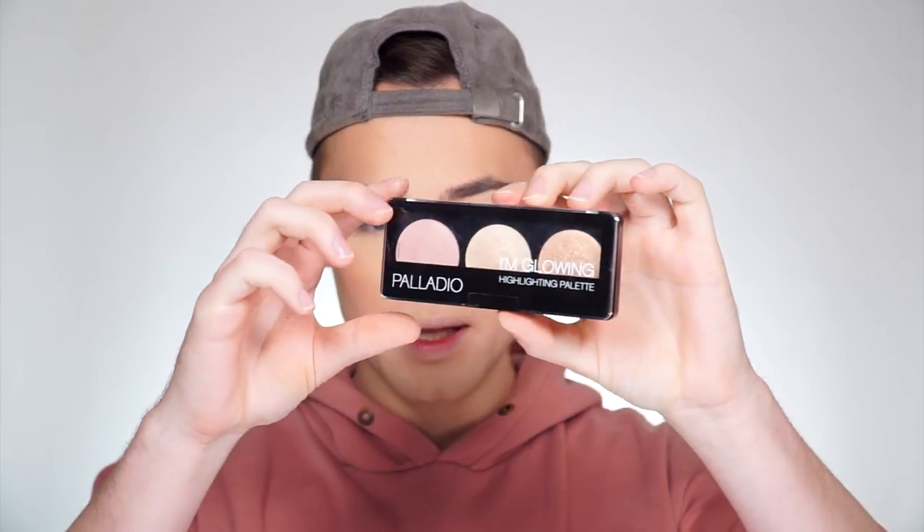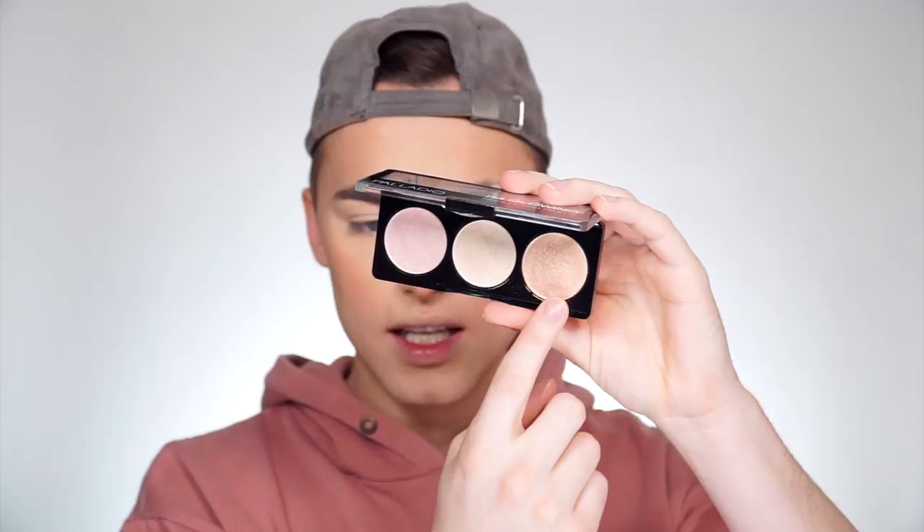Blush is done. Now for highlighter — I'm trying a new one today: the I'm Glowing Highlighting Palette by Palladio. I'm going to mix two shades together; they look really nice in the pan. That definitely did the job — it's very pretty. There's slightly a cast on one side, so be careful not to apply too much product. I skipped the darker shade on this side and honestly the result looks really pretty. The face is pretty much completed.